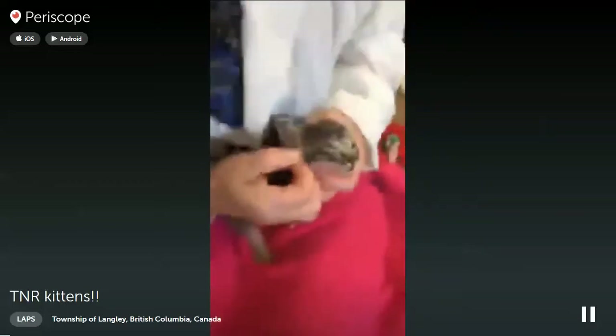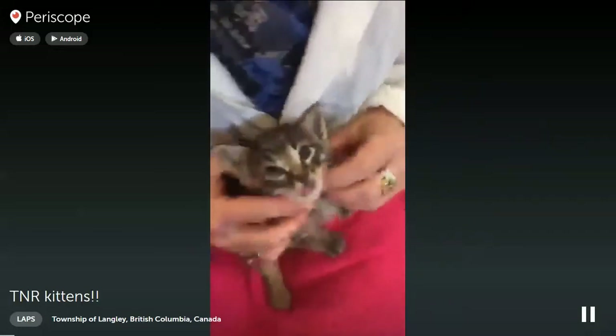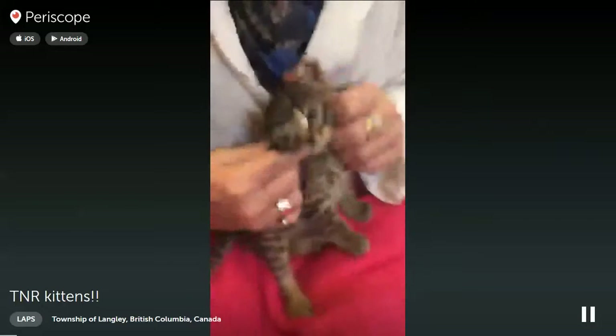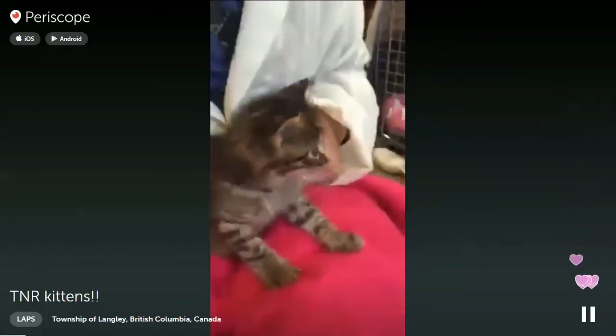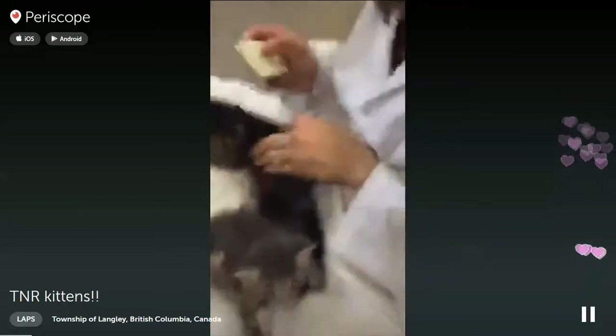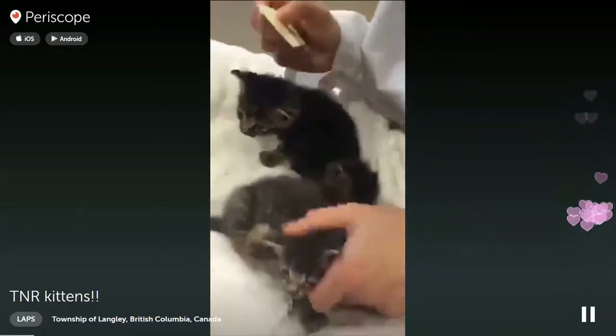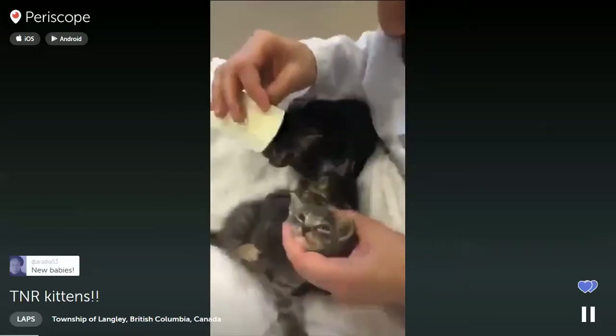We have four new adorable babies. Jane right now is just trying to pick the live fleas off - it's really disgusting. You can see some of the flea carcasses and he's just super itchy. They were brought in probably a couple hours ago from our TNR colony.